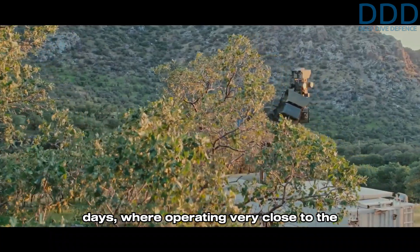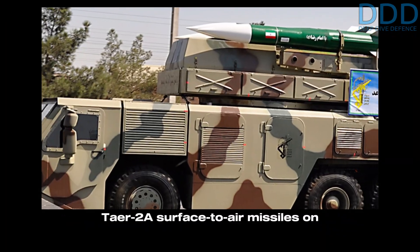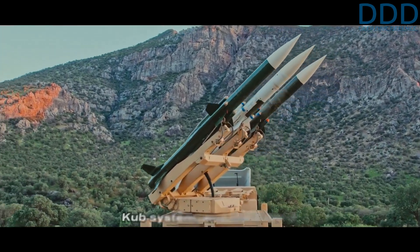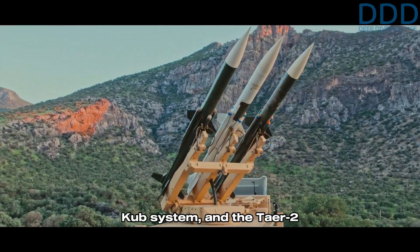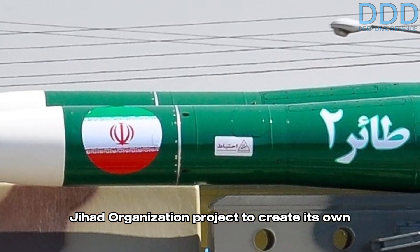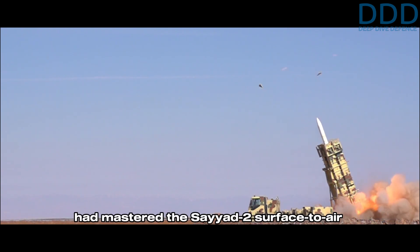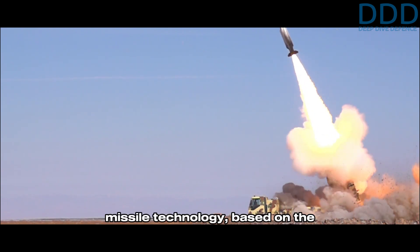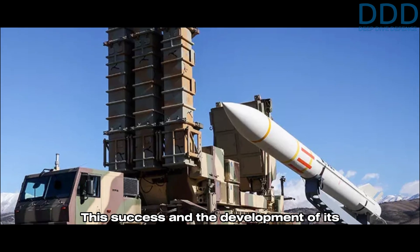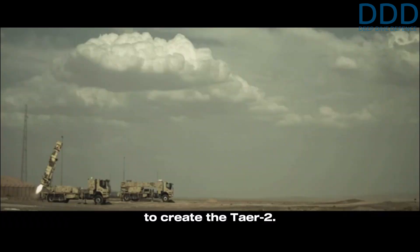This requirement likely stems from the Rod days where operating very close to the front line was deemed essential. The early Third Kordad variant mounted three Tier 2A surface-to-air missiles on each vehicle. It is believed that the Tier 1 referred to upgraded missiles of the SA-6 Cube system, and the Tier 2 was an IRGC Aerospace Force Self-Sufficiency Jihad Organization project to create its own medium-range surface-to-air missile. By the late 2000s, the defense ministry had mastered the Sayad 2 surface-to-air missile technology based on the US-made Standard Missile 1 RIM-66. This success and the development of its solid propellant rocket motor provided the aerospace force with the necessary subsystems and components to create the Tier 2.